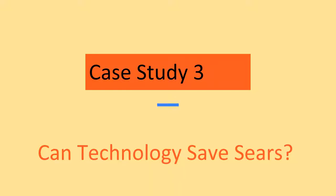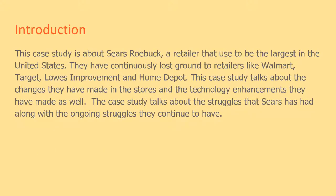Case Study 3: Can Technology Save Sears? This case study is about Sears Roebuck, a retailer that used to be the largest in the United States.